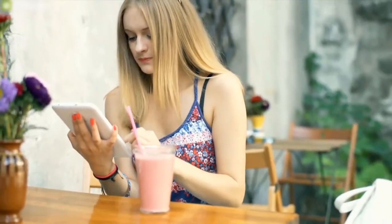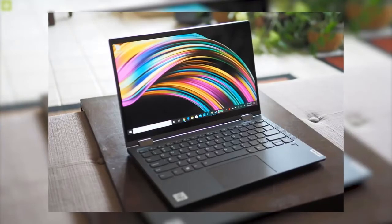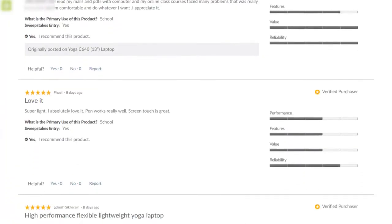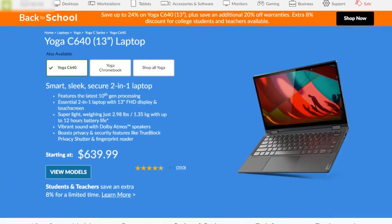If you are looking for a portable and powerful Windows laptop that can provide excellent performance without breaking your bank, then you may go with the Lenovo Yoga C640. This laptop has earned amazing reviews and ratings from its users, and you can get it at around $730.